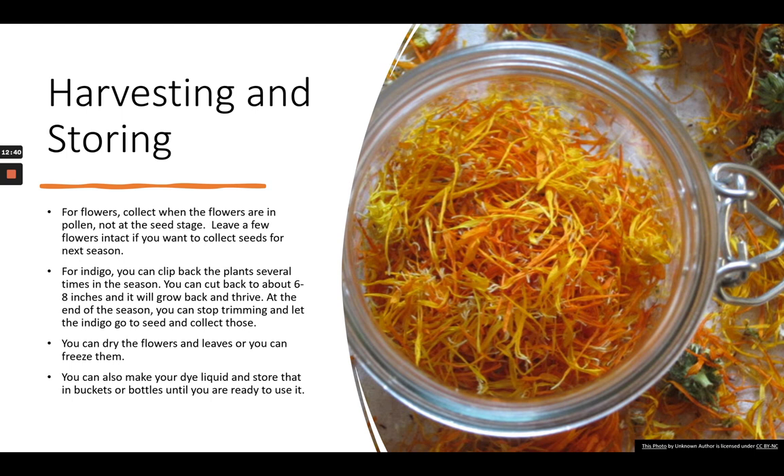For any flowers or leaves, you can dry them by laying them out on a screen, put them in a dryer, or freeze them depending on how much freezer space you have. Some things probably do better frozen — for instance, walnut hulls are better frozen than dried. You can also make your dye liquids and then store those in buckets or bottles to use later. Save up two-liter bottles, mason jars, or old jars — label those and keep them until you're ready to use them.